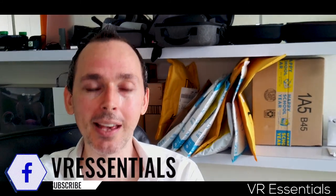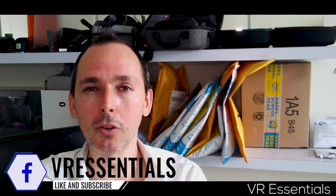Hello, bonjour, comment ça va? And welcome back to VR Essentials. My name is Lazius K and we talk about the practical uses of VR.